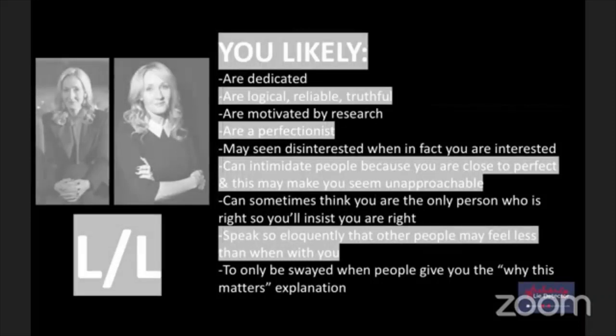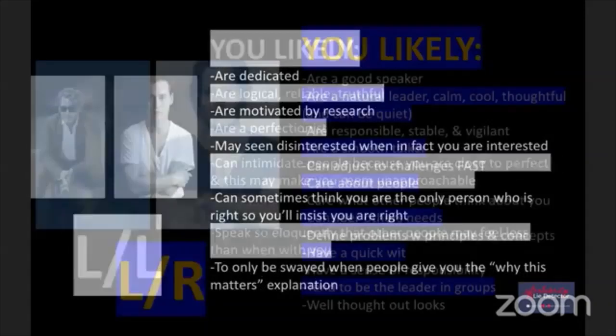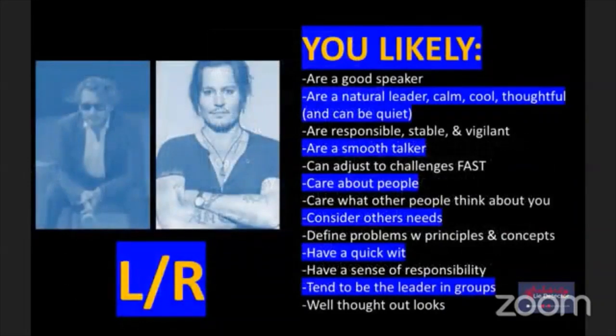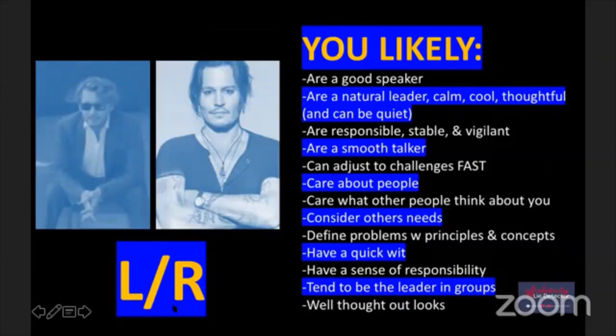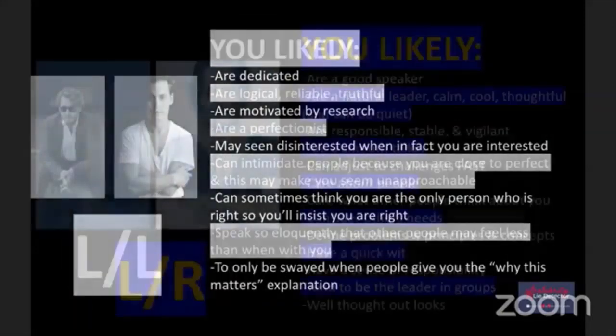J.K. Rowling is also in the gray category - dedicated, logical, reliable, truthful, motivated by research, perfectionist, just an amazing wordsmith. Johnny Depp is also here, but he's my other person in two categories - he's left-left in some photos and left-right in others. His left arm is sometimes on top giving him an L, and sometimes his right arm is on top giving him an R. He's a combination: good speaker, natural leader, calm, smooth talker, responsible, stable, cares about people - and just the challenges.